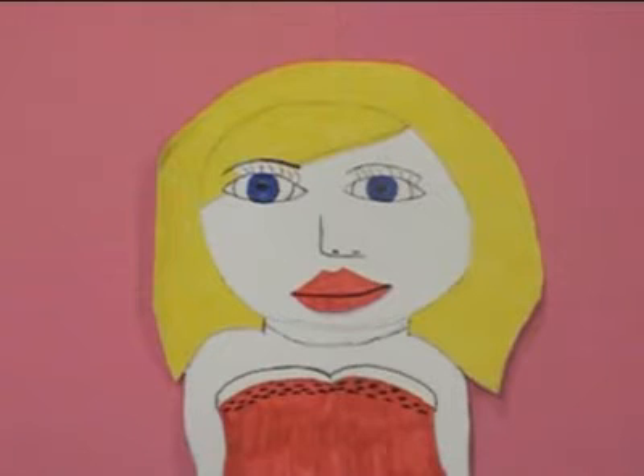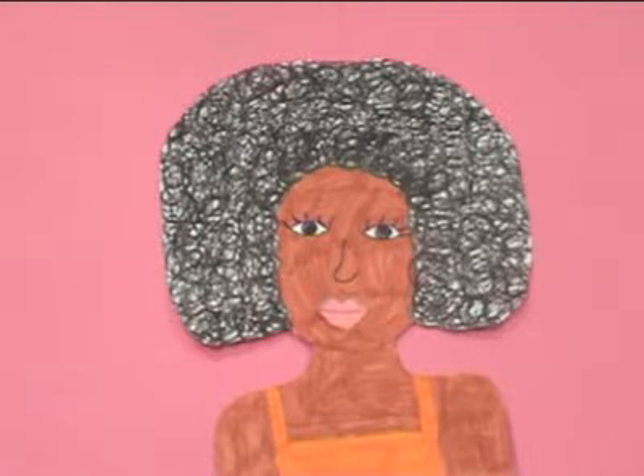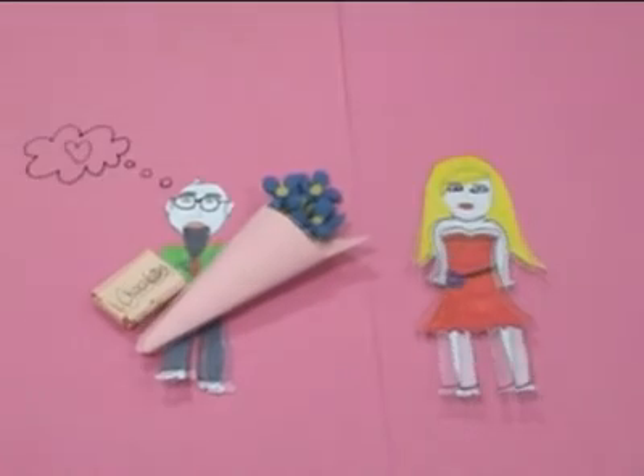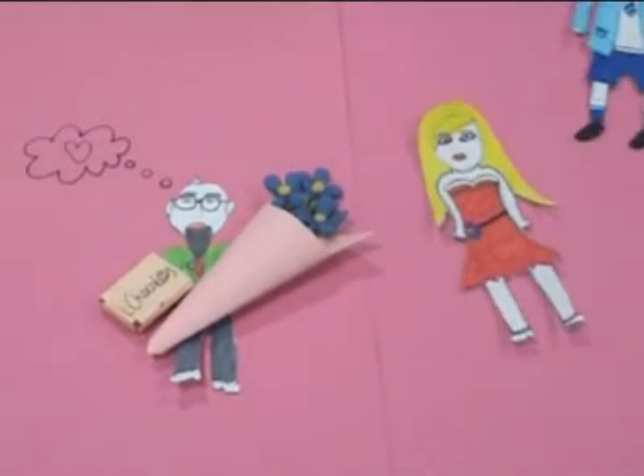So, Thymine, who are you attracted to? I only ever go for Adenine. So, Cytosine, what type of DNA partner are you looking for? I really fancy Guanine. Thymine, how are you doing? Adenine is the only one for me.